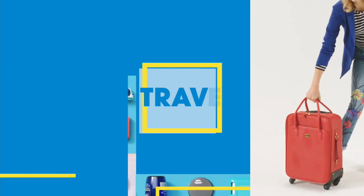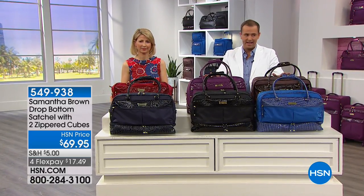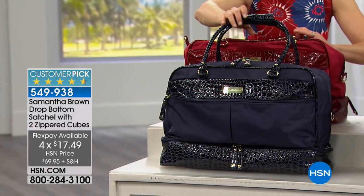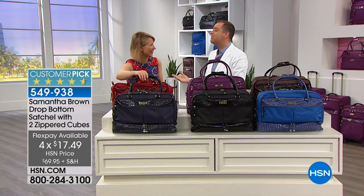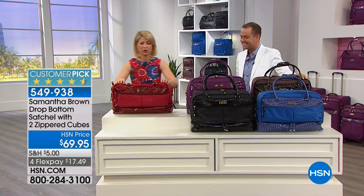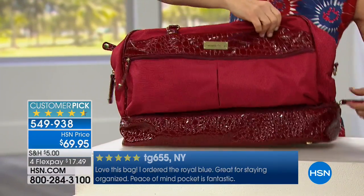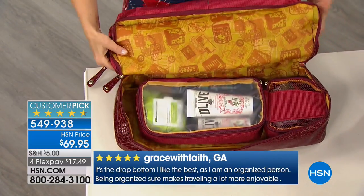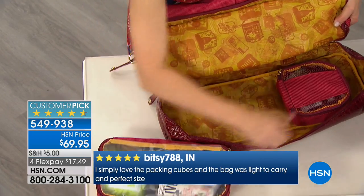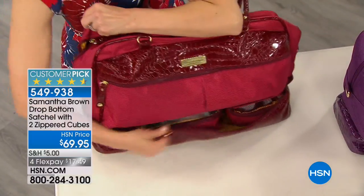Coming up is the drop bottom bag with two zippered cubes — not seen in almost six months, returning tonight at $69.95 with a four flex pay of under $18. It has a near-perfect five-star rating: 90% of reviews are perfect five stars. This is a soft duffel tote with great organization. The main reason people love it is that the entire bottom drops out and becomes a totally separate compartment that comes with two packing cubes. You can take the cubes out and put things like shoes in there, or load it with liquids and makeup and zip it back up.